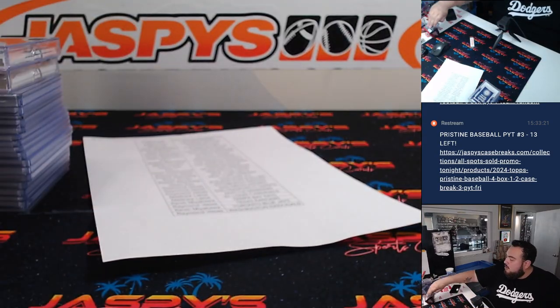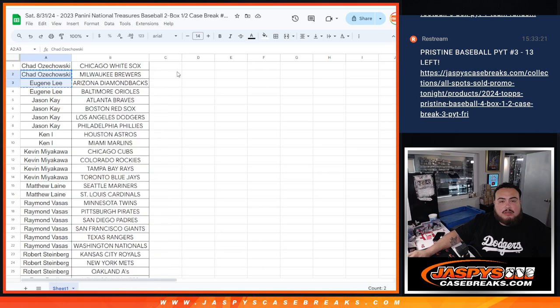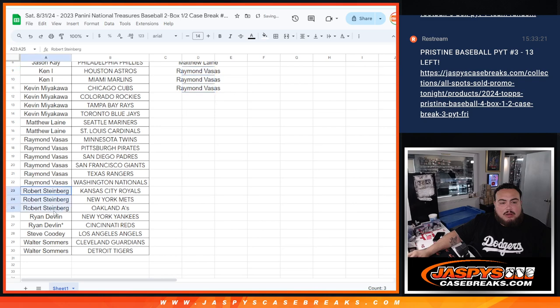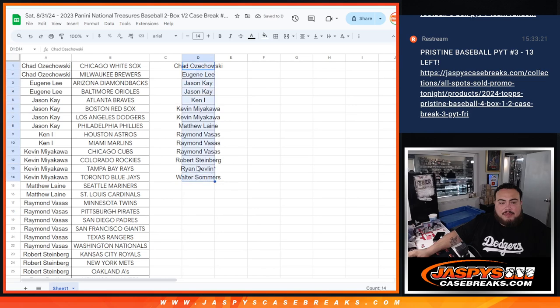Now let's switch scenes and do the giveaway — $500 in break credit guys. Let's see who has two or more. Chad O with two, Eugene with two, Jason K with four — that's two entries. Ken with two — one entry. Kevin with four — two entries. Matthew with two — one entry. Raymond with six — three entries. Robert with three — only one entry. Ryan with two — one entry. Steve only had the Angels, so no entries. Walter with two — one entry. Out of a possible 15, we got 14.